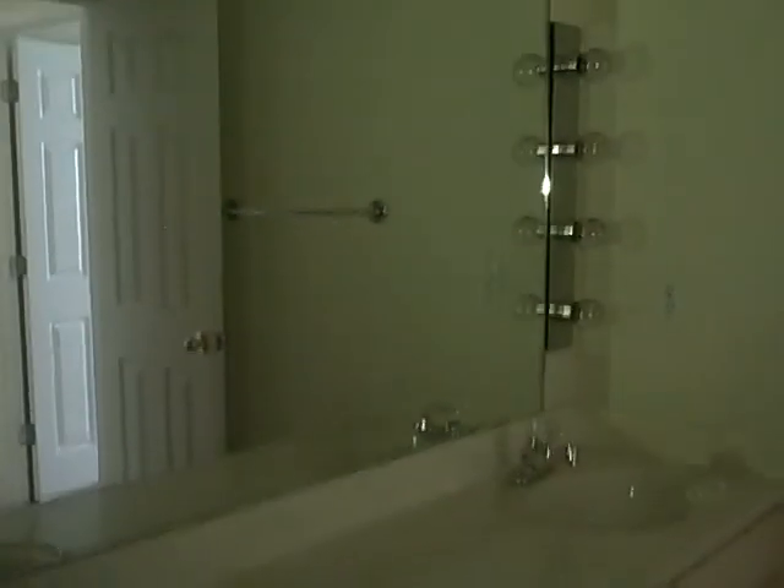You have your guest full bath with double vanities, a shower, and tile flooring. We'll get a different view over here so you can see the vanity.